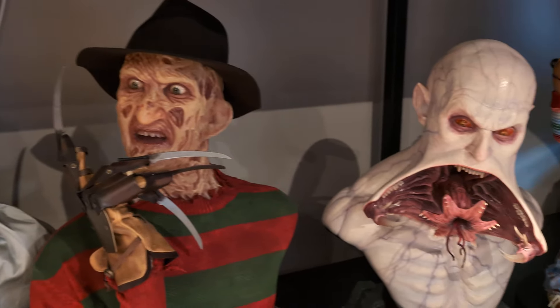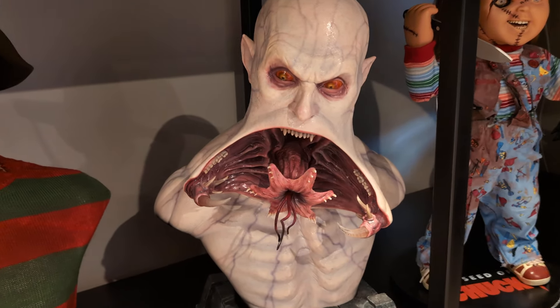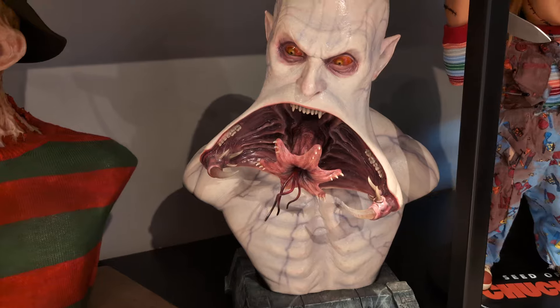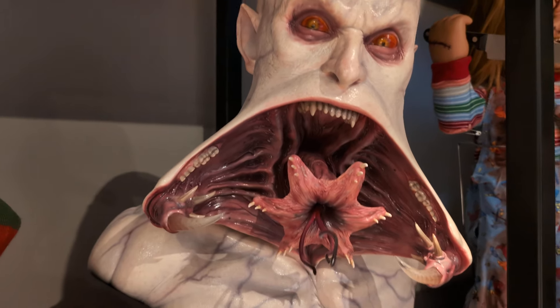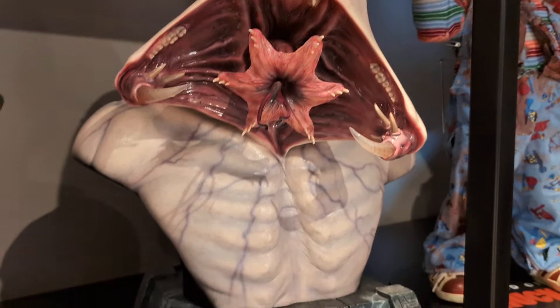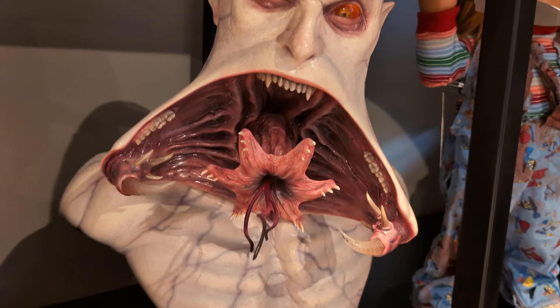Moving across, we've got two more pieces. First is Blade — again 50/50 whether you'd call this a horror character. This is the Reaper from ECC, from Blade 2 — a Marvel property. He really should be in the video because he's just so kick-ass. He's got an amazing mouth feature — that's the Reaper from Blade 2.